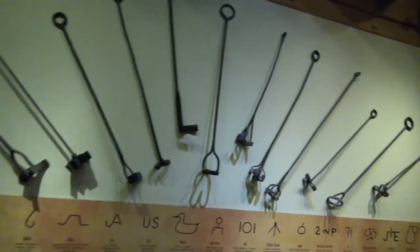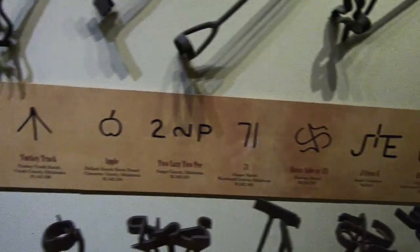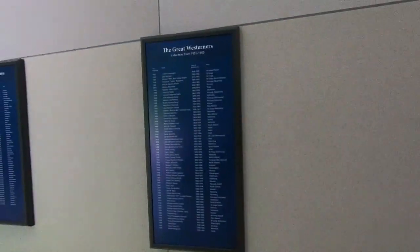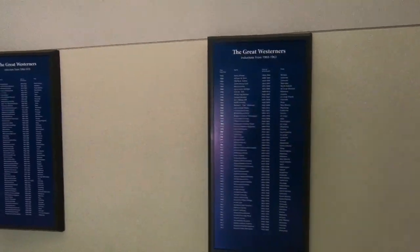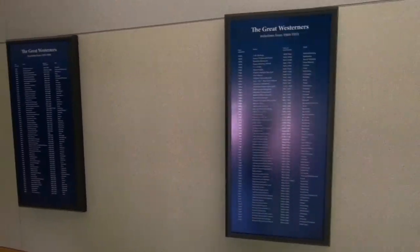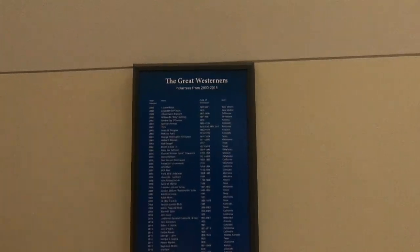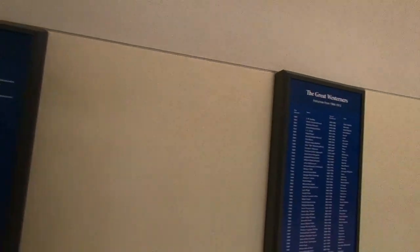There are different branding irons and some of the big well-known ranches and their brands. There's also the Great Westerners inducted into the Hall of Fame with the years they were inducted — I'm not really sure what it means to be a Great Westerner. Glancing at the names I'm not really seeing anybody I've ever heard of. There's a whole section called People of the Plains with all kinds of Indian memorabilia.